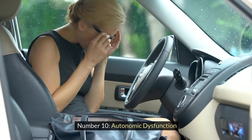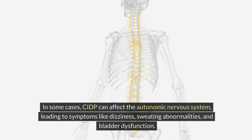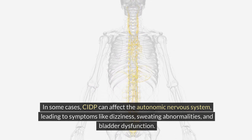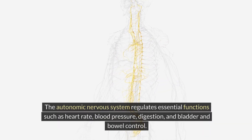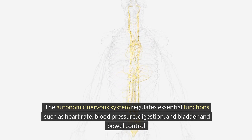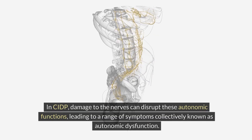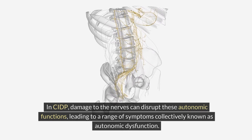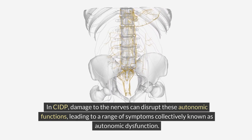Autonomic Dysfunction. In some cases, CIDP can affect the autonomic nervous system, leading to symptoms like dizziness, sweating abnormalities, and bladder dysfunction. The autonomic nervous system regulates essential functions such as heart rate, blood pressure, digestion, and bladder and bowel control. In CIDP, damage to the nerves can disrupt these autonomic functions, leading to a range of symptoms collectively known as autonomic dysfunction.